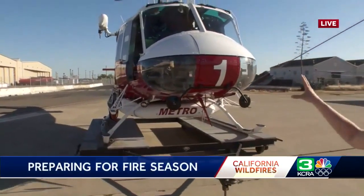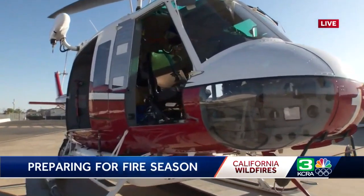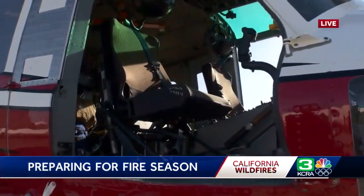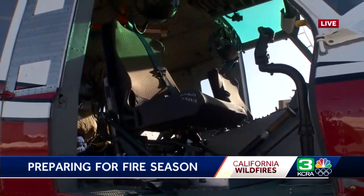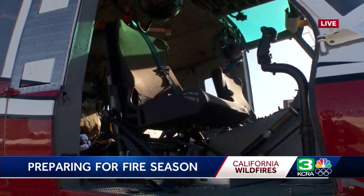Edie Golson here at McClellan Airport. This is home to Sacramento Metro Fire's air operations, and you're taking a look at one of the helicopters they use not only for firefighting, but rescues and EMS. As we get ready for what's expected to be a difficult fire season, this department is ready to help not only from the air, but from the ground.